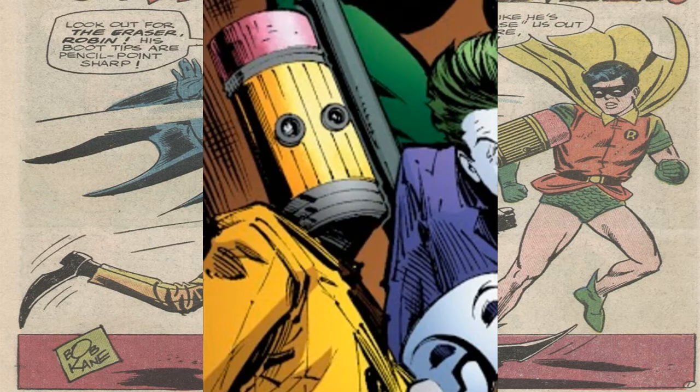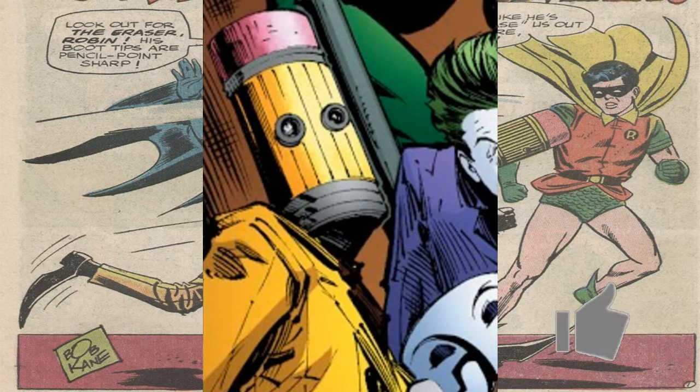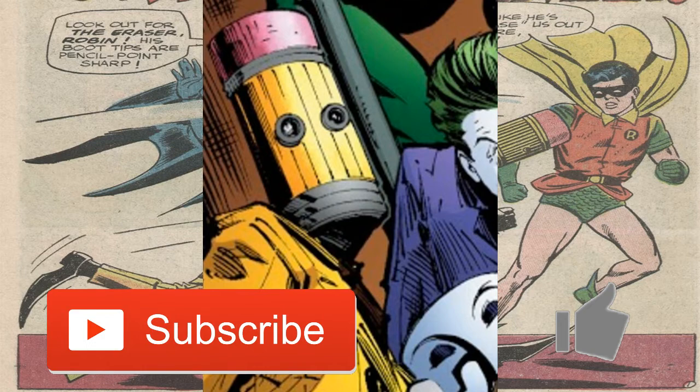Well that is it, guys — he really doesn't have too much background information, as he's mostly used as a comedic gag type character in the comics. What do you guys think of the Eraser? Is he the worst villain in Batman history? Leave a comment and be sure to like and subscribe, and I'll see you guys next time.